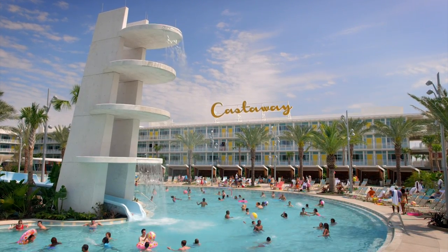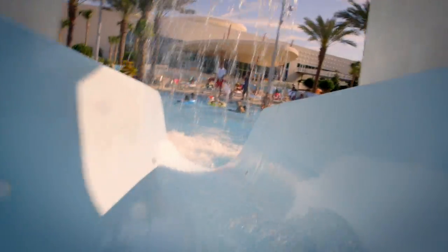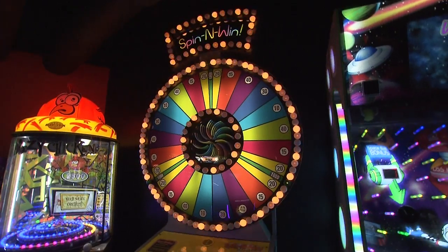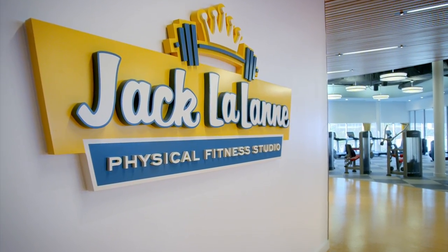We've got a 10,000 square foot pool with an interactive kids play area and a giant pool slide. And that's just what's outside. Inside we've got a 10-lane bowling alley as well as a retro arcade and the first Jack LaLanne physical fitness studio to be built in this country.